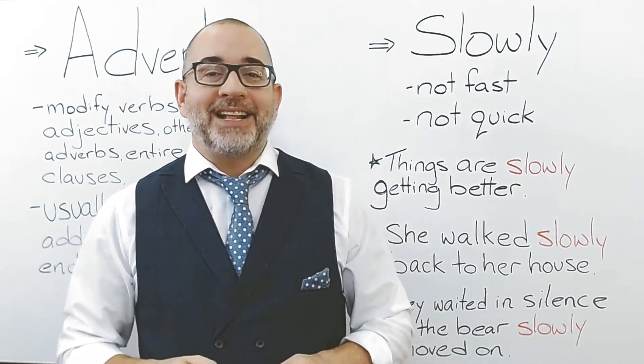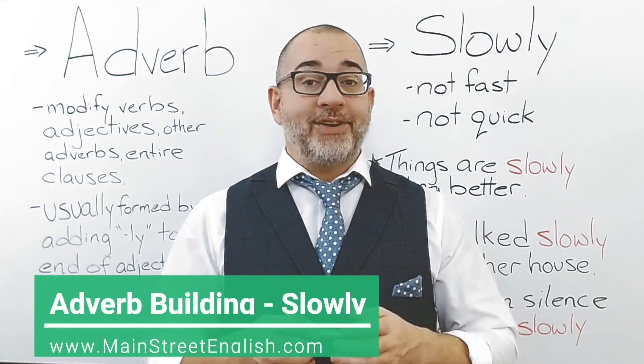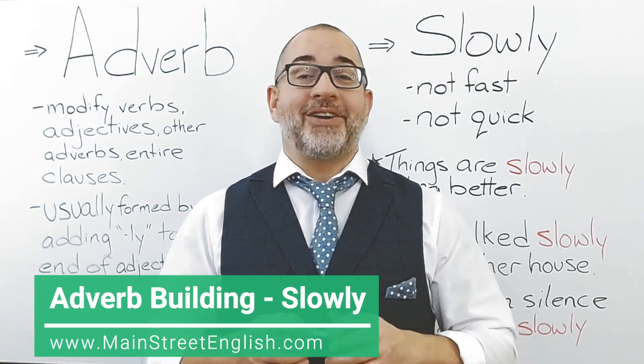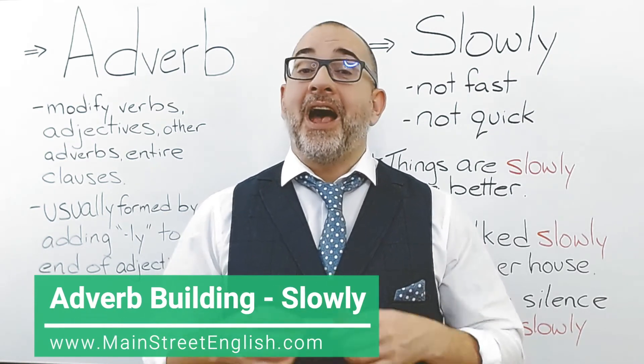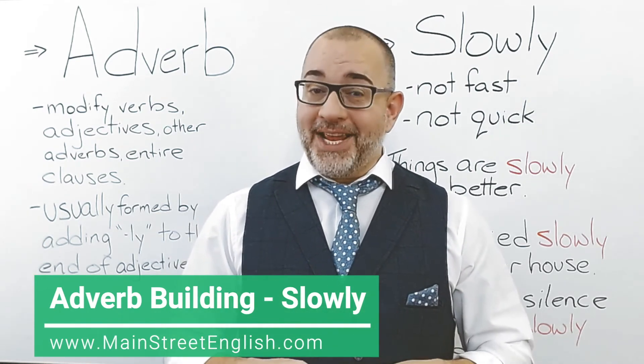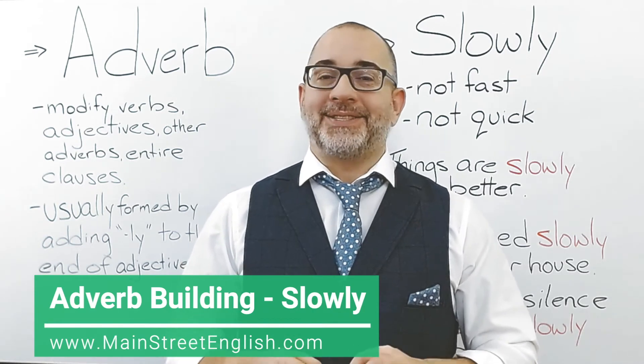That's it for now. Try to find opportunities to use this adverb, and as always, focus on your pronunciation. Until next time, I'm Jason. This is Main Street English, and I look forward to seeing you again soon.